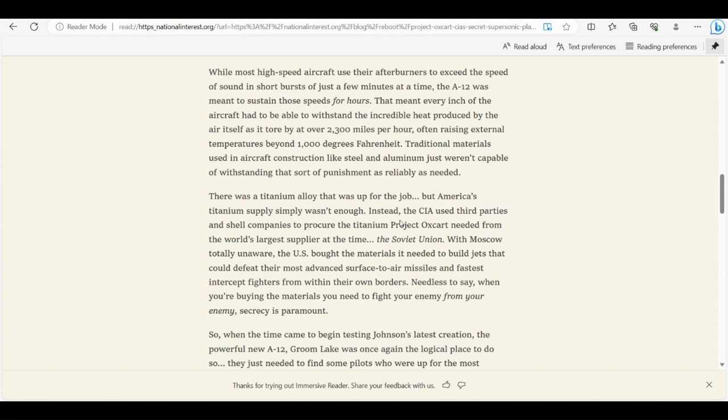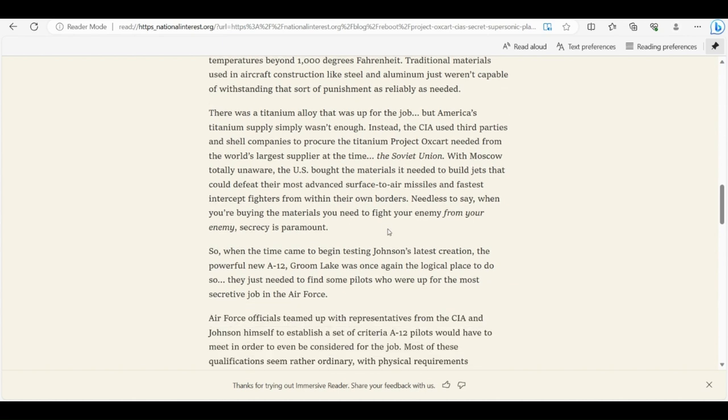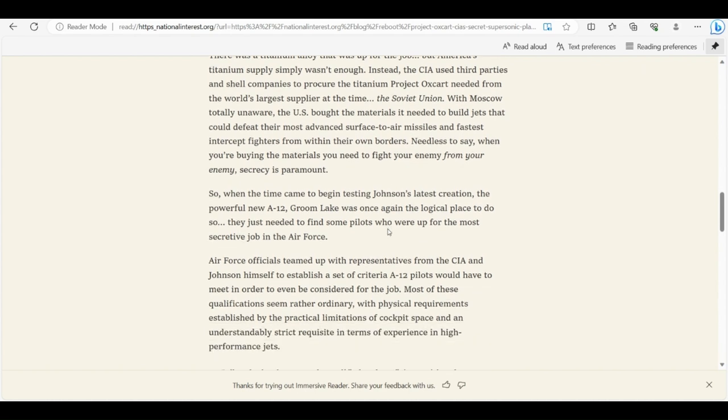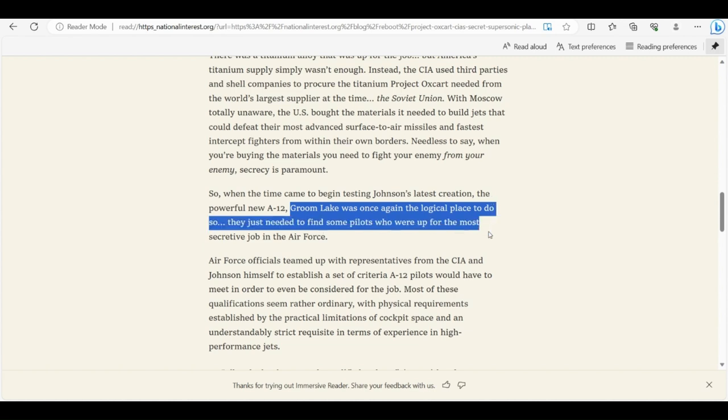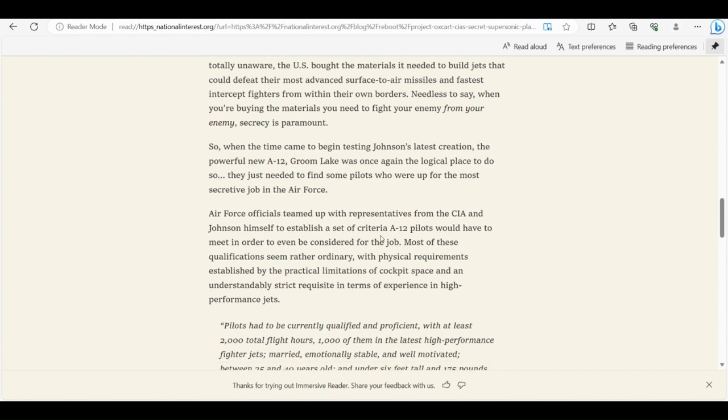So you develop this thing to spy on the Soviet Union, but you're buying the materials from them. 'With Moscow totally unaware, the U.S. bought the materials it needed to build jets that could defeat their most advanced surface-to-air missiles and fastest interceptor fighters from within their own borders. When the time came to begin testing, Groom Lake was once again the logical place to do so. They just needed to find pilots who were up for the most secretive job in the Air Force.'